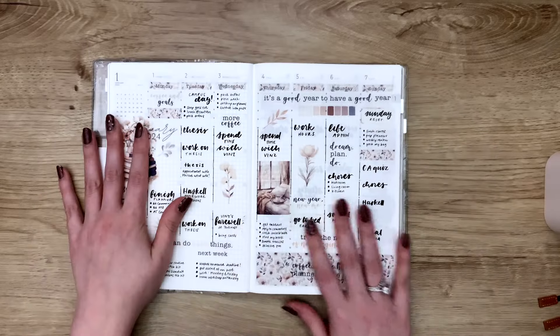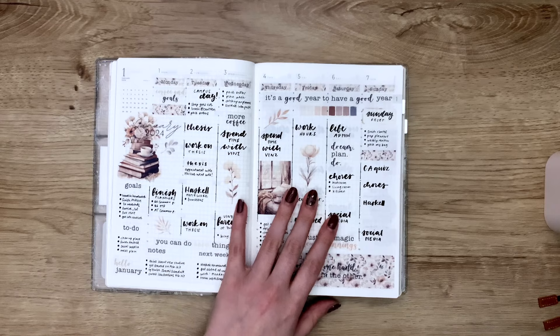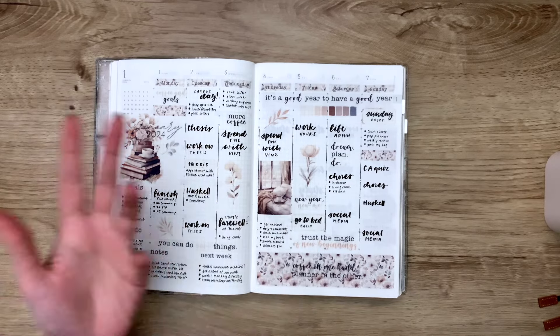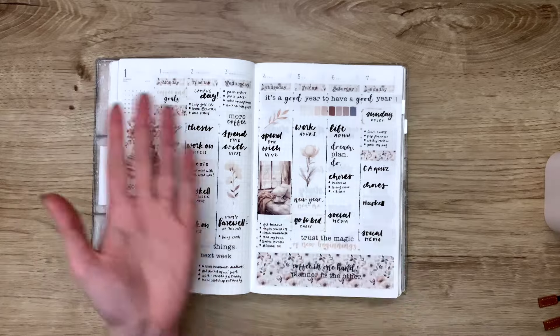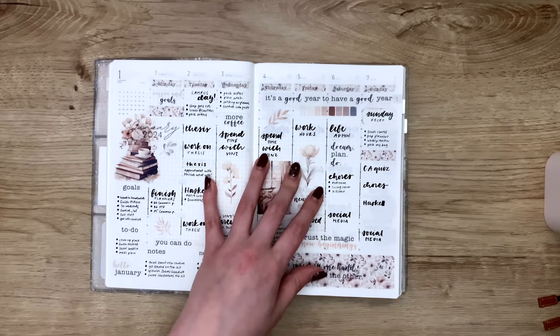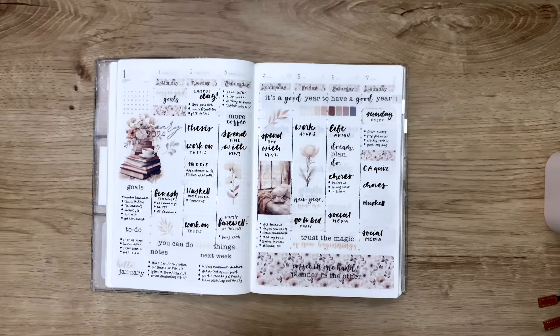Now let's go to the weeklies. This is my catch-all planner — it catches all areas of my life, so I try to put everything in here. I don't distinguish between different topics; even if I have another planner, if I want something in this planner I'll put it in, because it's my catch-all.